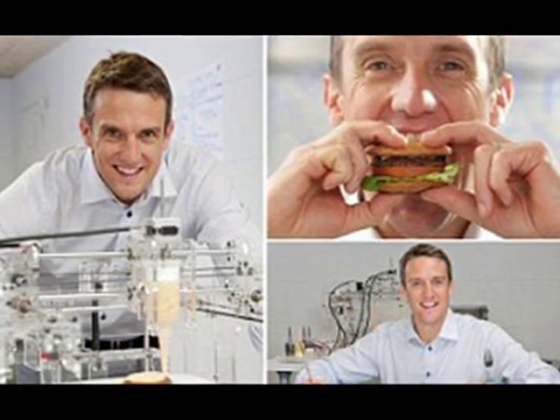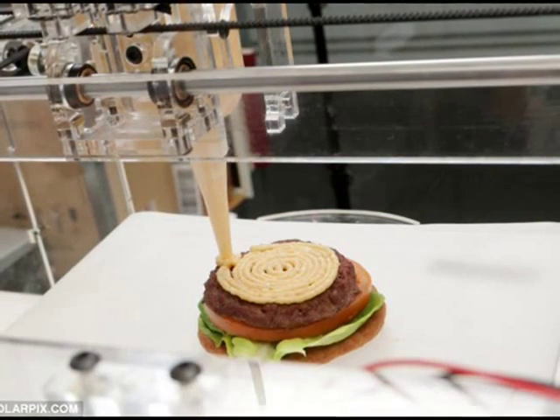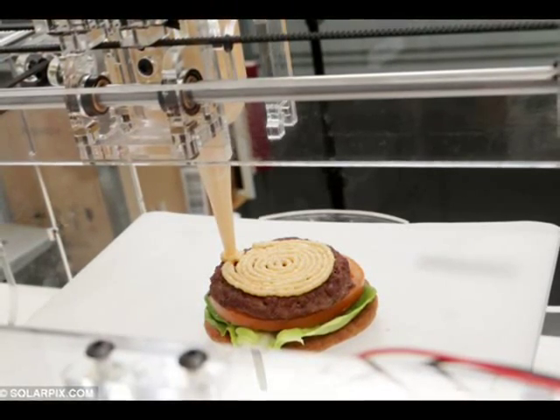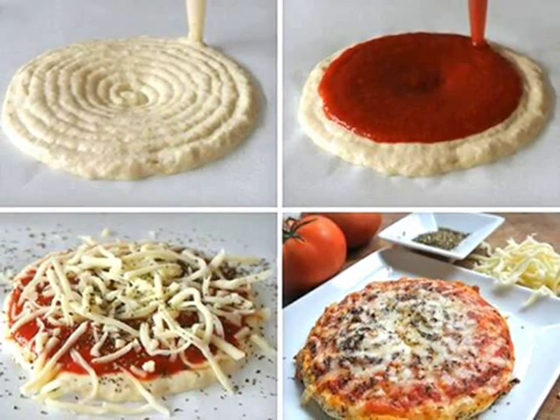For my starter, I have a potato lattice filled with cod and pureed peas — a nouvelle cuisine take on fish, chips, and mushy peas, if you like. The main course is more traditional: a good old burger in a bun, followed by a delightful-looking cheesecake accompanied with a handmade chocolate decoration.